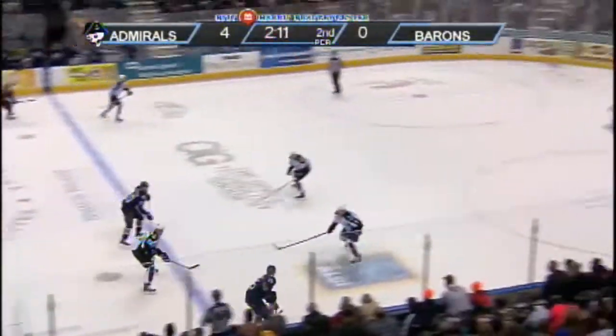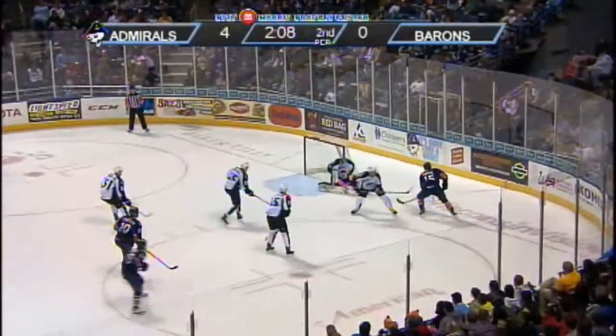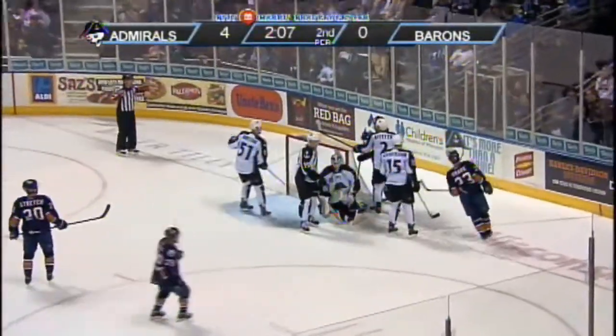Roman Horak on the right wing across the Admirals blue line, that's the near wall. Horak to the bottom of the near circle — shot — Darling squared up, makes the save on the near post and hangs on.